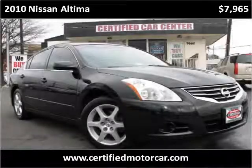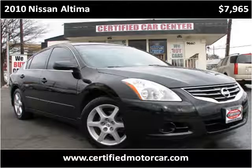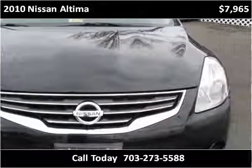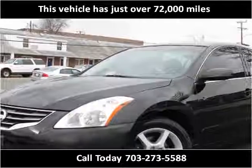This 2010 Nissan Altima is available from Certified Car Center. This vehicle has just over 72,000 miles.